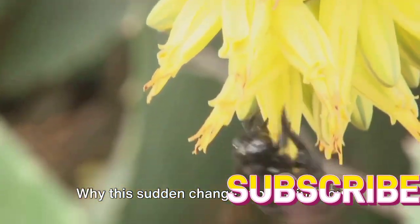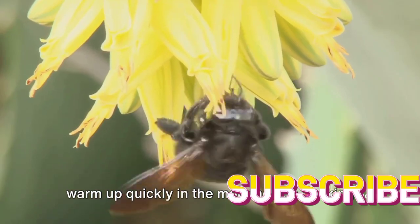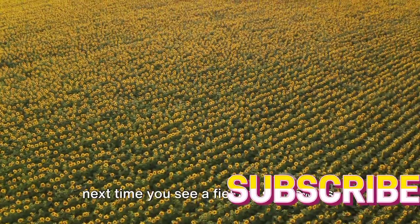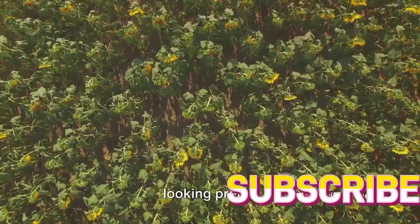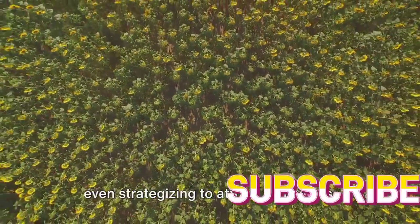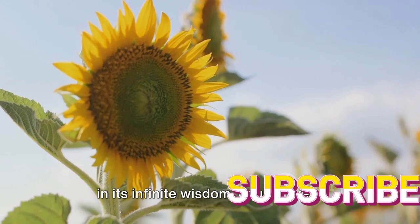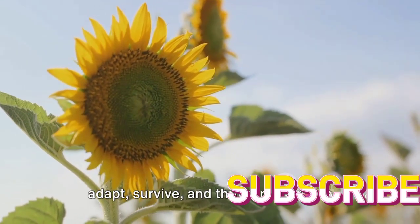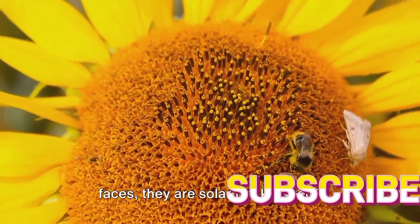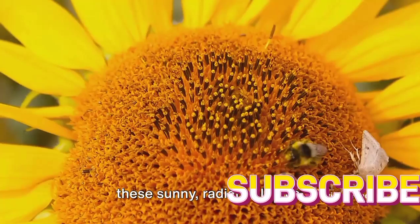Why this sudden change in behavior? Well, this fixed eastward orientation allows mature sunflowers to warm up quickly in the morning sun, making them more attractive to pollinators. So next time you see a field of sunflowers, remember they are not just standing there looking pretty — they are actively tracking the sun, optimizing their exposure to sunlight, and even strategizing to attract pollinators. It's a constant reminder of how nature, in its infinite wisdom, equips every living thing with unique abilities to adapt, survive, and thrive.